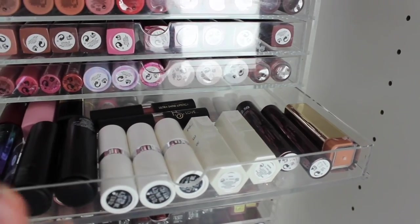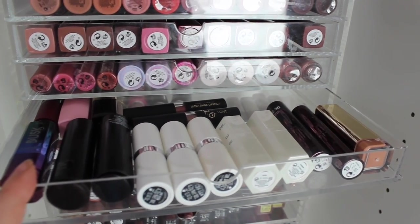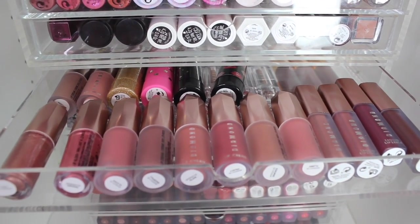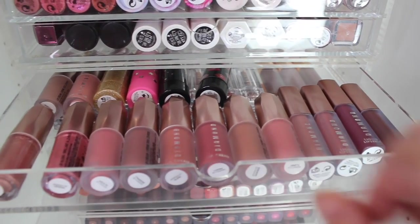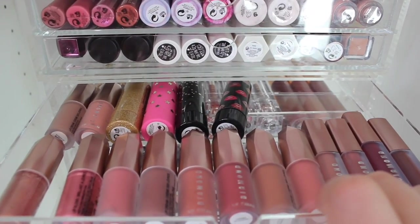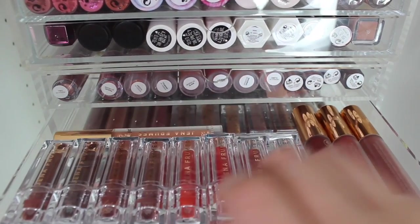These are some of the old packaging — ones I haven't reached for in a while but really nice colors. Some are glosses and some are liquid lipsticks as well. Then we've got last year's Christmas collection of lipsticks — they're meant to be a dupe for something but I really can't remember what.